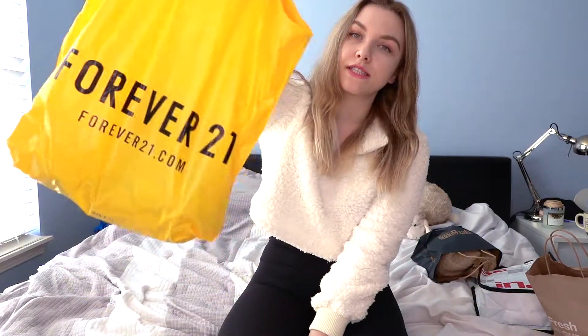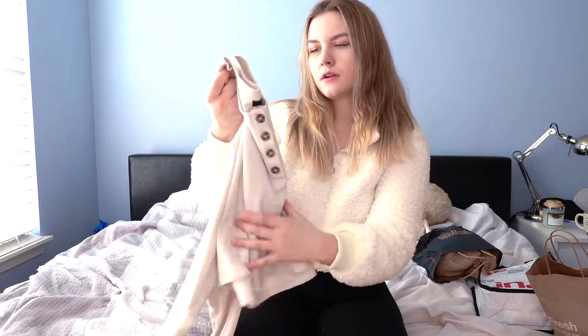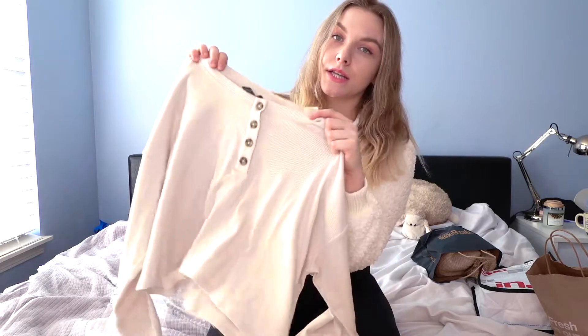Next I went to Forever 21. I actually didn't buy that much there, so I got this shirt. It has this also like oatmeal color. They're actually real buttons so you can leave the shirt open however you want. It's a small crop top, it's cute and really comfortable.